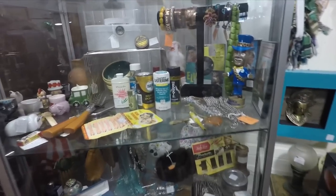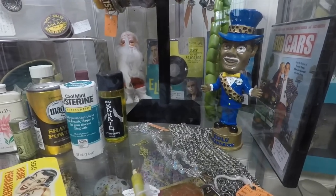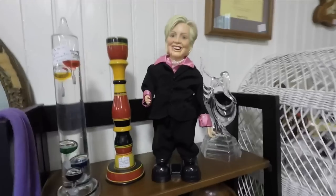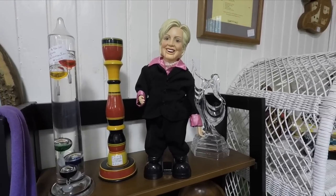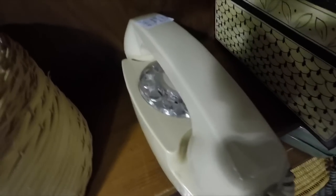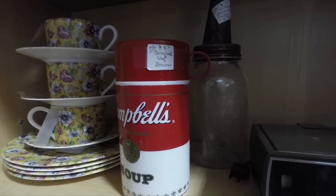Some interesting things in this cabinet — an unopened bottle of Listerine, a Zulu ambassador for Mardi Gras, and a package of home permanent curlers. Check out this creepy Hillary Clinton doll hanging out on this shelf up here. Wonder what the story is behind this. Got an old rotary phone here — I'm not sure these would still work. And this Campbell's Soup thermos.